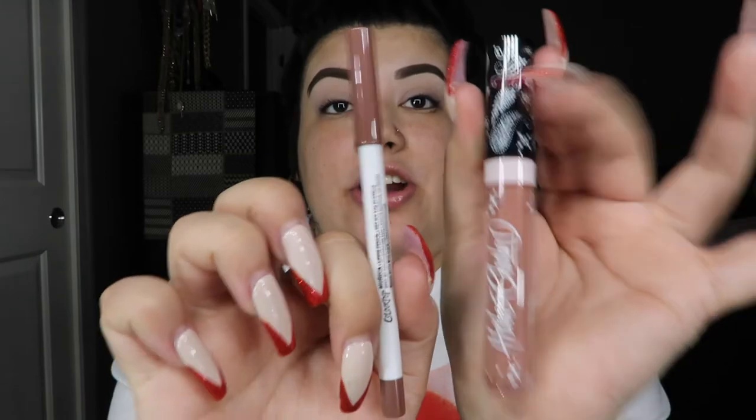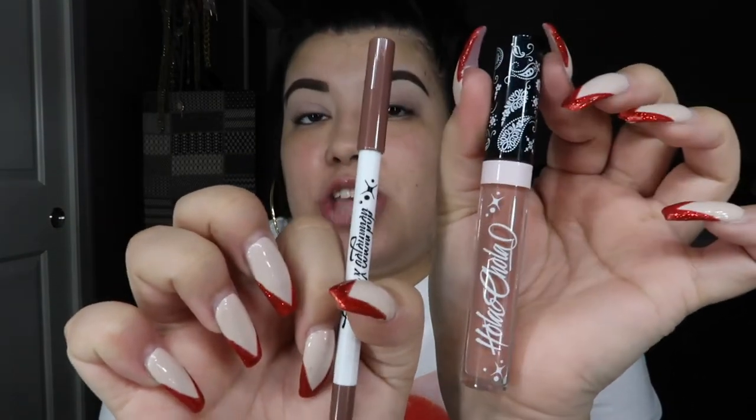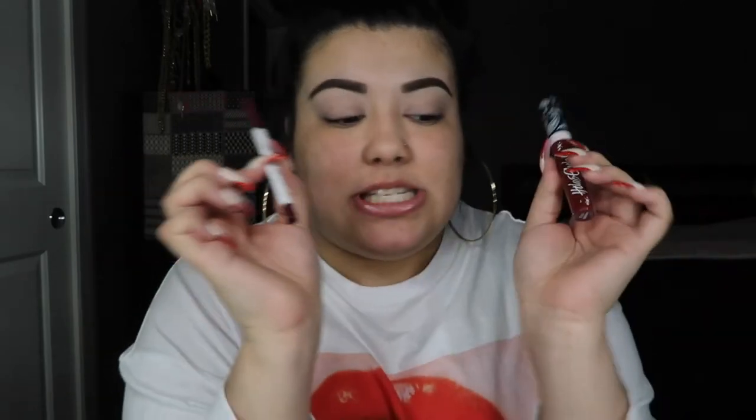Next we have Muñeca. I'm really excited about this color because it's like a true nude brown, like all Cholas love. Super cute — I cannot wait to wear this. And last but not least, the final lip bundle is Payasa, which is like a maroon red, a dark true maroon — very Chola, very dark lipstick. I'm really excited about these lip bundles. I think all the colors are so gorgeous.